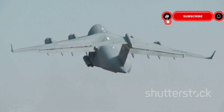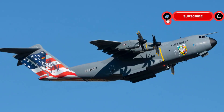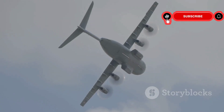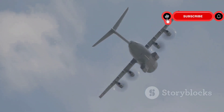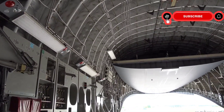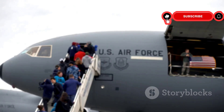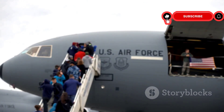The C-17 Globemaster III — this name echoes power and reliability. It's a symbol of American airlift capability, vital to military and humanitarian operations worldwide. It can transport troops, cargo, and even patients. The C-17 is a familiar sight in the skies, representing hope and support in times of need.